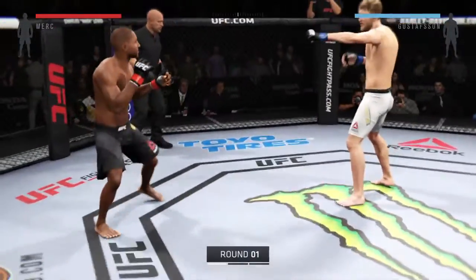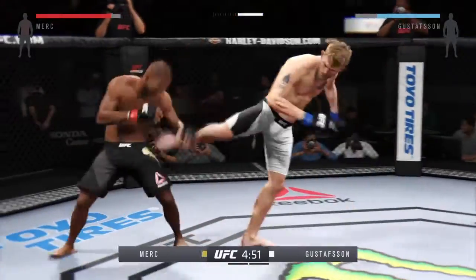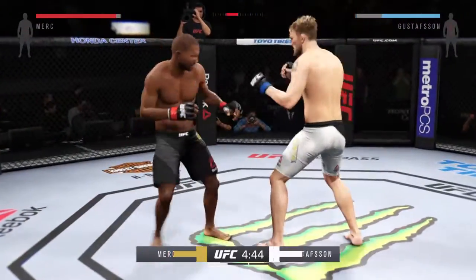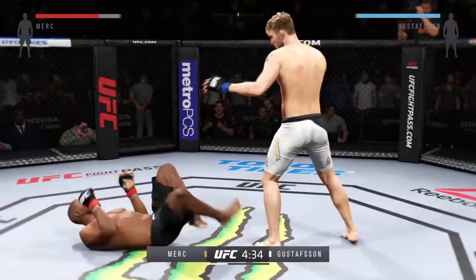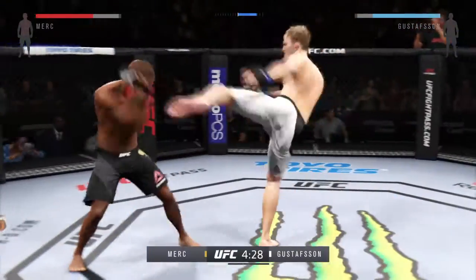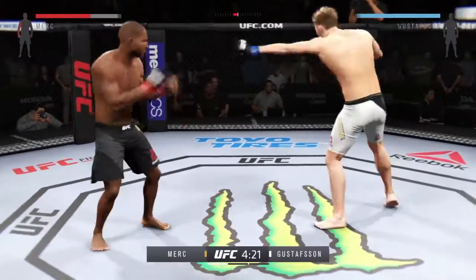Here we go. Fight scheduled for three five-minute rounds. White trunks for Gustafsson, black trunks for Assassin. Alexander the Mauler Gustafsson is one of the finest fighters in the UFC's light heavyweight division. He's incredibly tall for the weight class, has outstanding striking skills, and is constantly improving in his grappling and takedown defense.